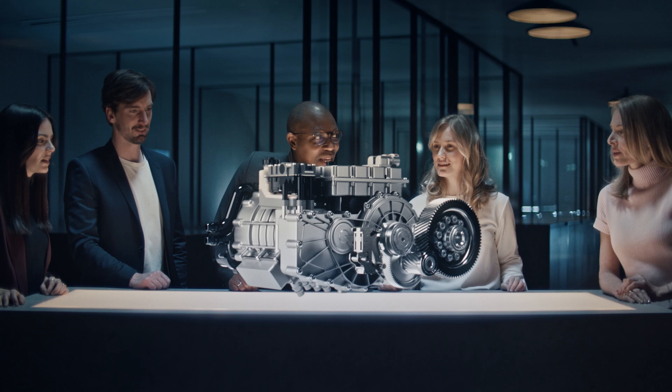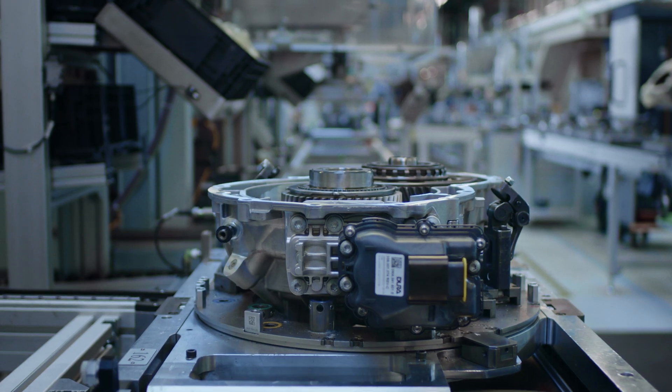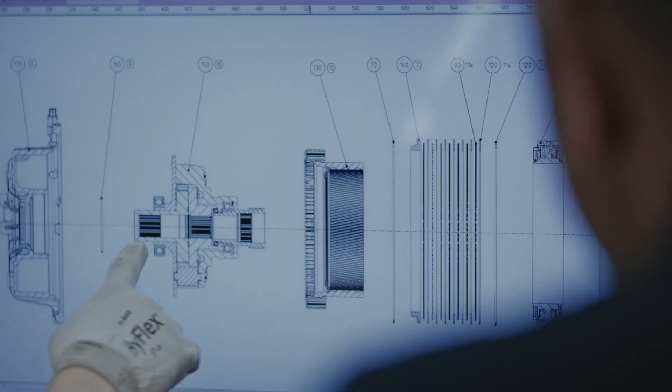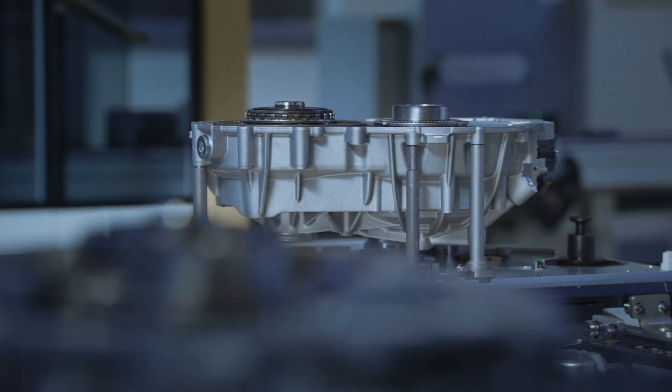The e-axle transmission — the joint and the torso, so to speak. It transmits the torque and speed to the wheels, and guarantees smooth and silent operation with minimal losses.